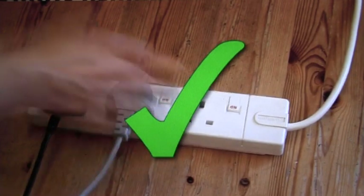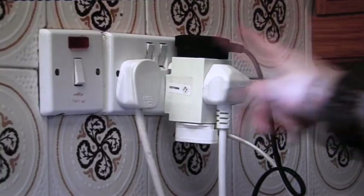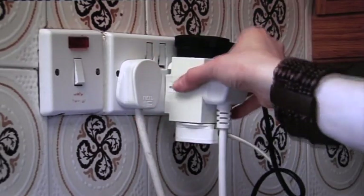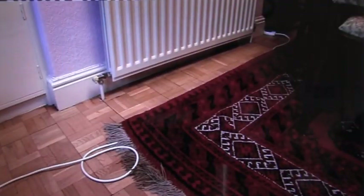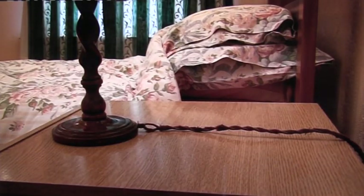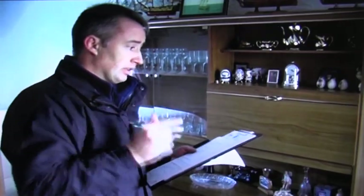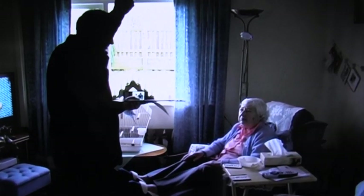These days, most homes are filled with electrical appliances and it's easy to overload our sockets. A much safer option is to use a good quality strip adapter with the correct fuse, rather than a block or cube adapter. Don't run electrical leads and flexes under rugs or carpets, and don't use appliances with damaged or worn flexes. If you're in doubt, get advice from a qualified electrician.